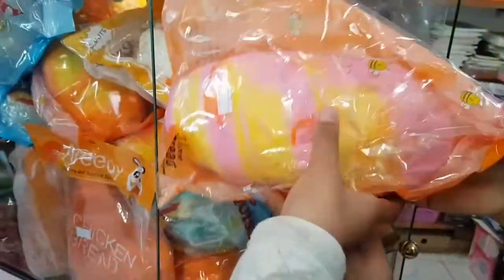Oh, look at this one, all new. Do you want to hold it? I've got that. Look at these, all different colors.